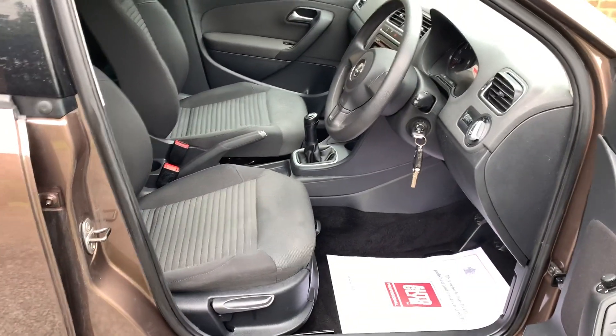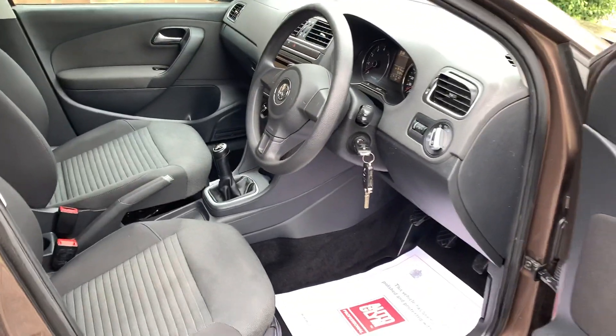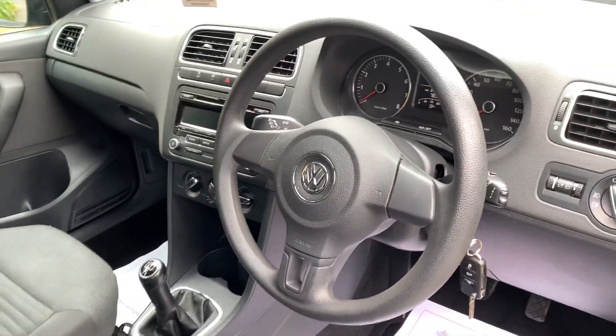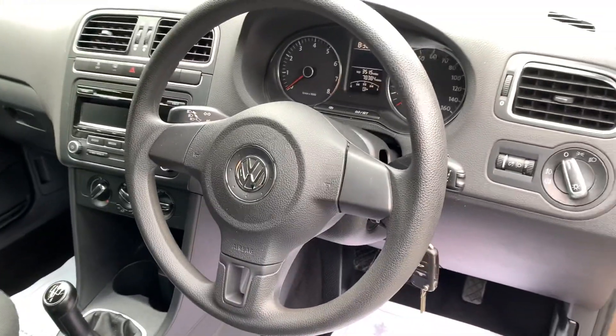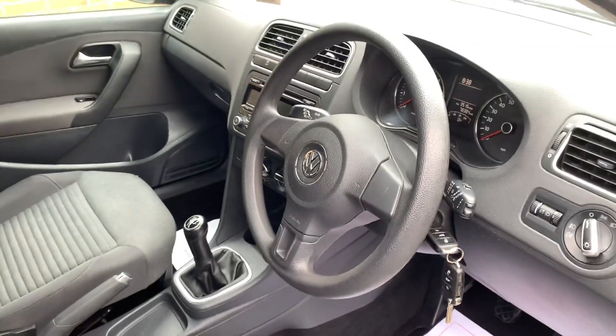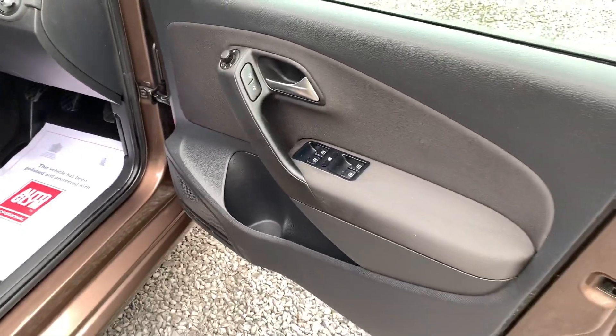The match cloth interior is in good order. There are no rips or tears. There is no sign whatsoever this vehicle has been smoked in. The car comes with two keys and the full Volkswagen owner's pack. The car has covered 78,384 miles and on the road the car drives superbly.